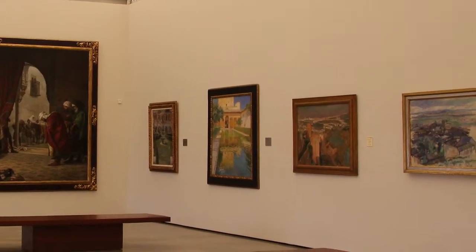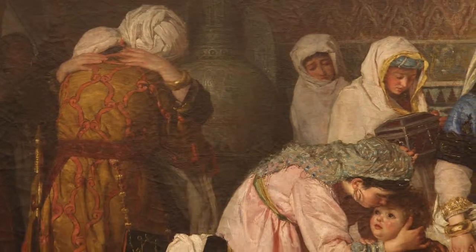In one of the rooms the theme is Granada, immortalized by artists that project its image internationally.